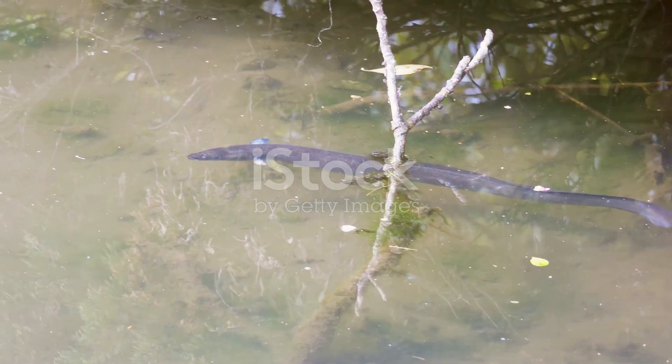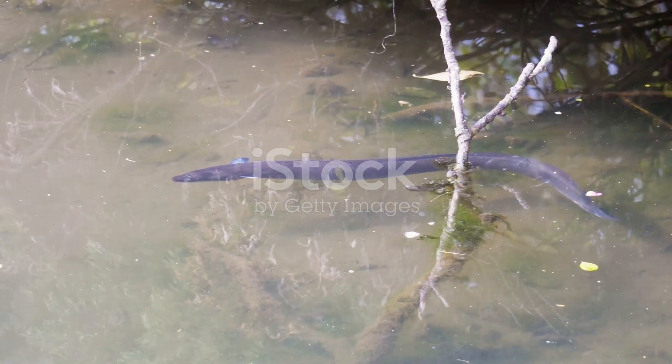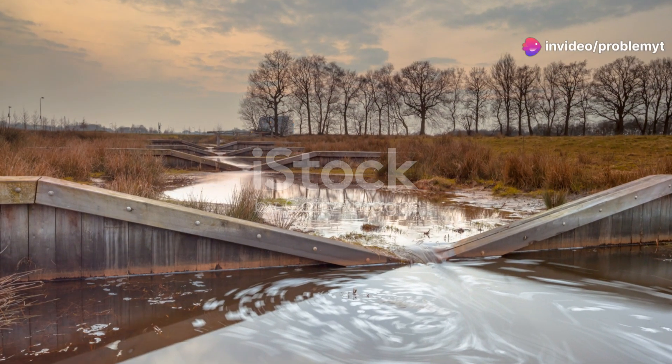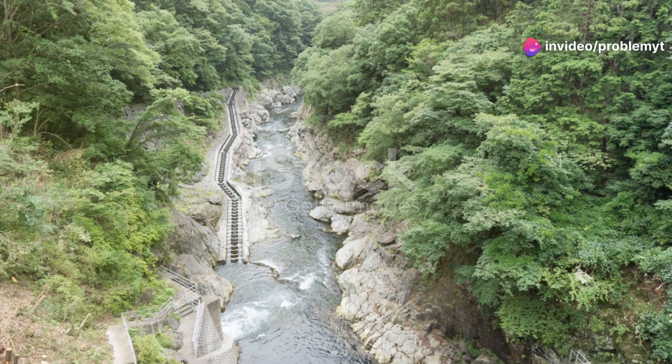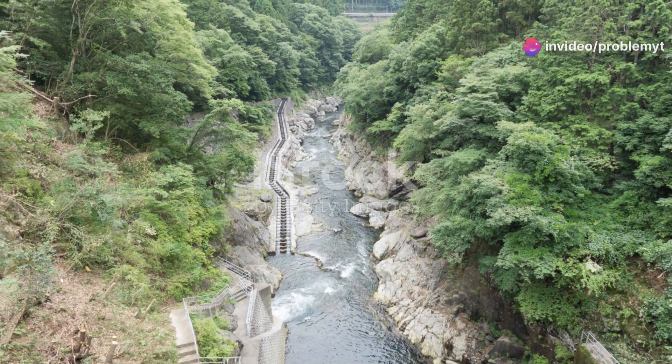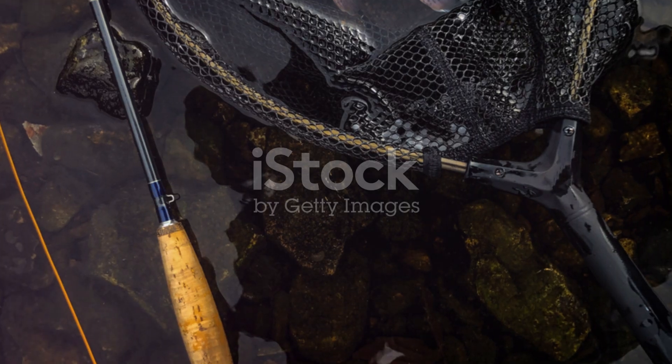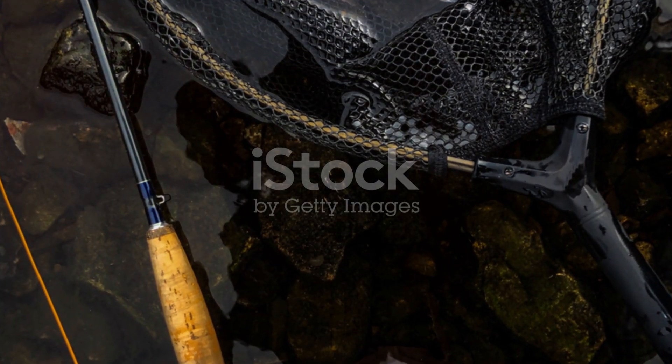Then there's the longfin eel, one of the most extraordinary inhabitants of New Zealand's freshwater ecosystems. These eels can live for over a century and travel thousands of kilometres to spawn in the Pacific Ocean. Their life cycle is nothing short of a natural marvel, but overfishing and habitat changes threaten their populations.